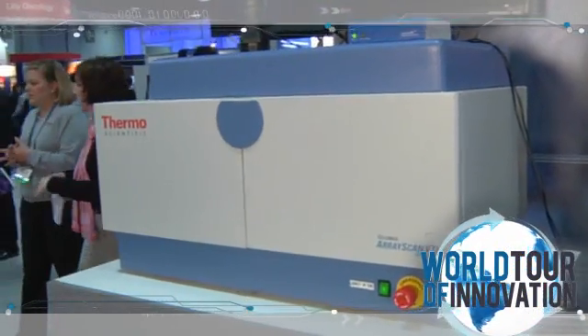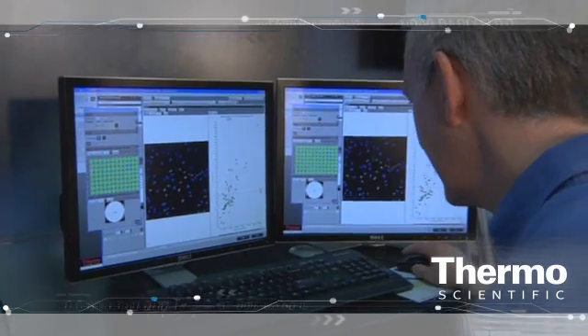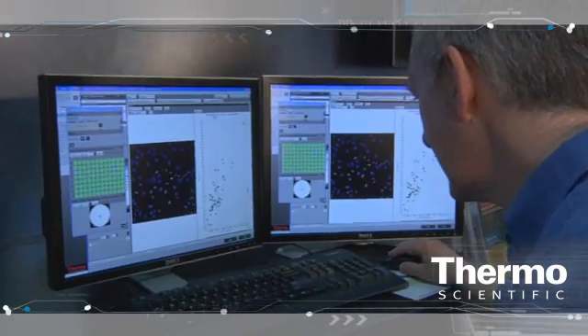And then ultimately leading on to being able to characterize cells in great detail using cell imaging or high-content analysis, where we're able to measure multiple targets within the cell, multiple processes within the cell, and really get a phenotypic profile of what's happening in the cell when you're stimulating it with a drug or an RNAi from our genomics division, or looking at what a protein is doing from our proteomics background.